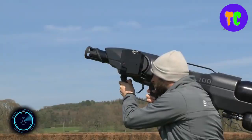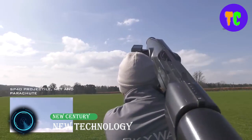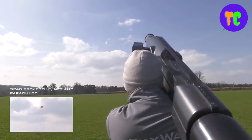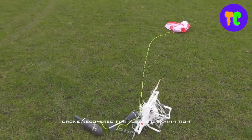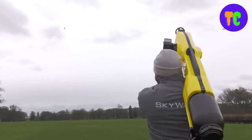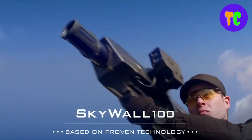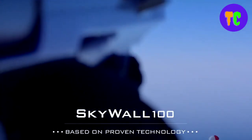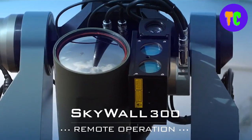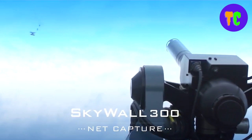This system offers an effective approach to mitigate potential threats posed by unauthorized drones. This is a handheld system that gives a mobile operator the ability to physically capture a drone. It uses compressed air to launch a projectile up to the drone. Skywall 300 is an automatic version of the field-proven Skywall 100 system and offers an increase in range and autonomy.